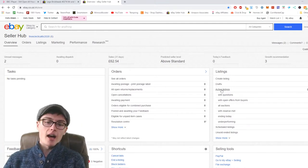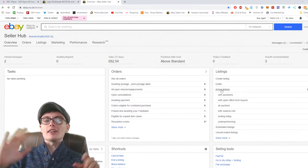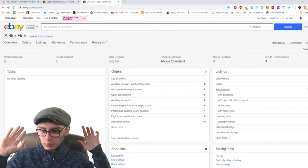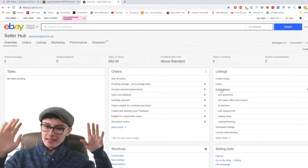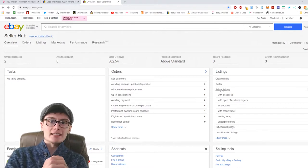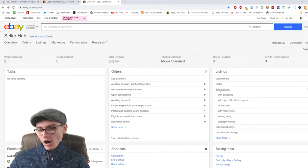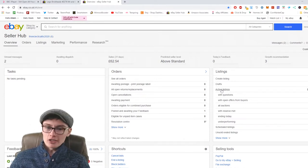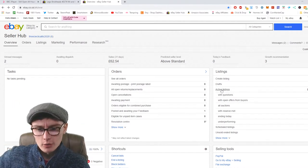So we should be on the dashboard now and it says sales 31 days: £62.54. I honestly don't know why I haven't been approached about ten thousand times by emails inviting me to do a reselling TV show, because I mean... £62.54. You can work out the maths for yourselves.